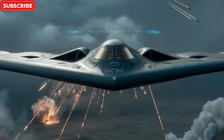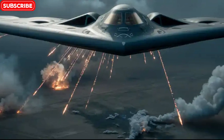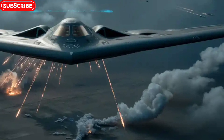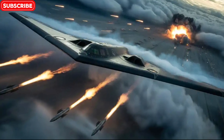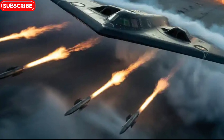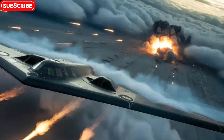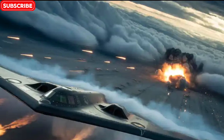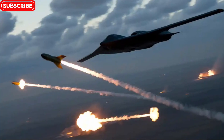Maintenance and operational cost: the price of invisibility. While the B-2 is an incredible machine, it comes with challenges. The stealth coating must be meticulously maintained — even minor damage can compromise its radar evasion. The aircraft requires climate-controlled hangars, and each hour of flight demands dozens of hours of maintenance. The cost per flight hour can exceed $150,000, and the infrastructure to support a single B-2 is massive. But for the U.S. Air Force, the trade-off is worth it. In high-risk environments where other bombers or fighters might be lost, the B-2 can fly in undetected, deliver its payload, and return mission complete — without a scratch.